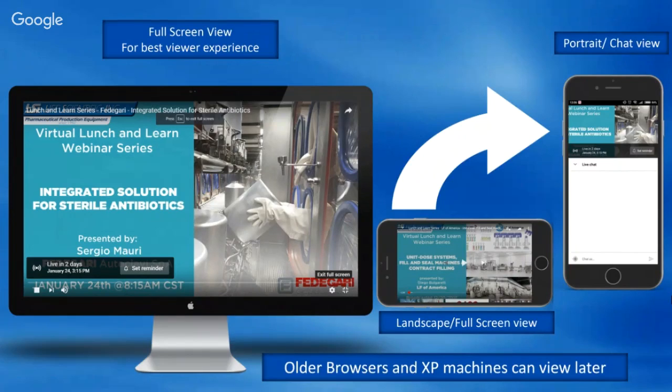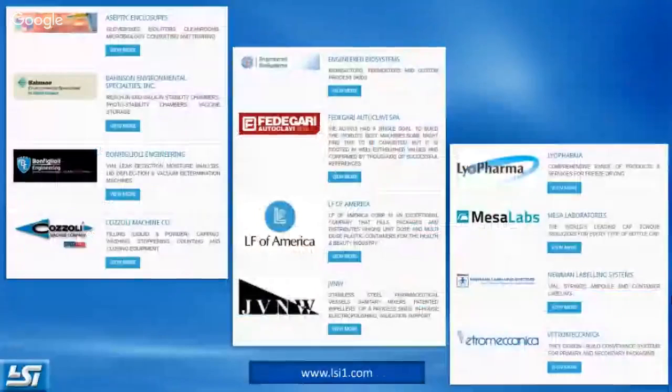You can watch it from our page as many times as you want. You have the option to view full screen or live chat view. Watching it full screen is better, but if you want to flip to the chat screen, you can hit exit and type in any questions or comments in the live chat box. Older browsers and XP machines are no longer supporting this live stream function, but after it's live you can go back and watch it.